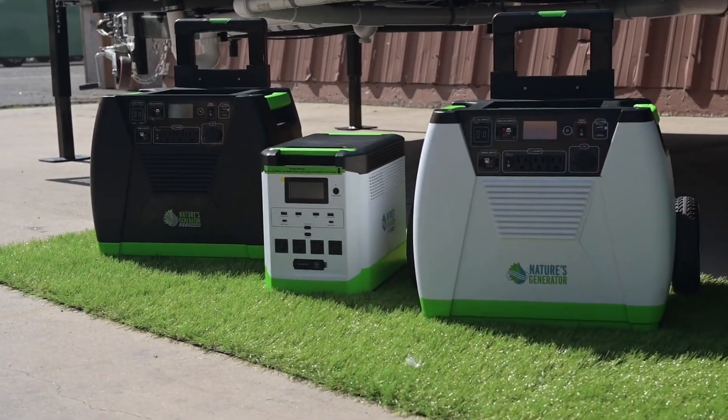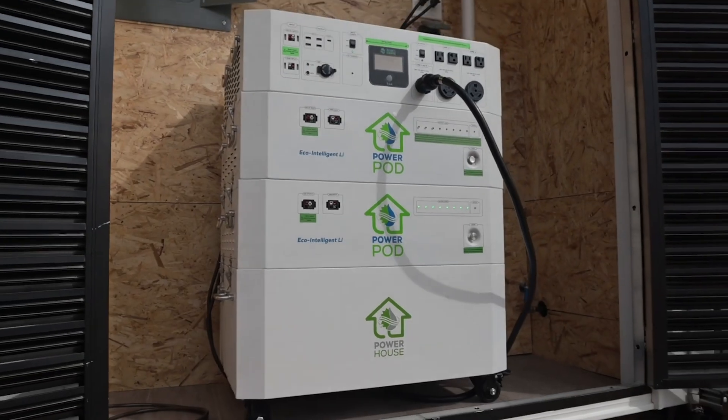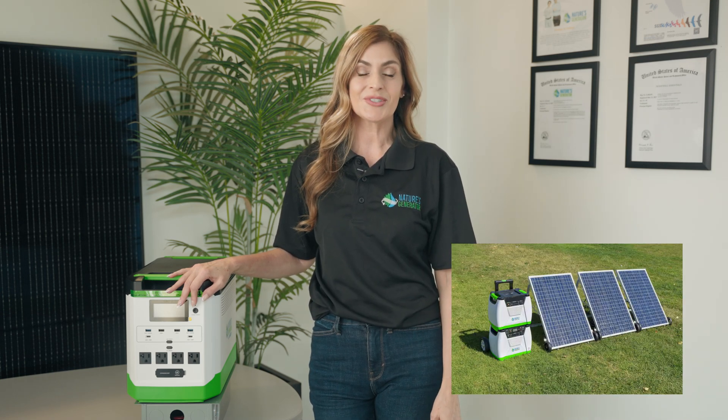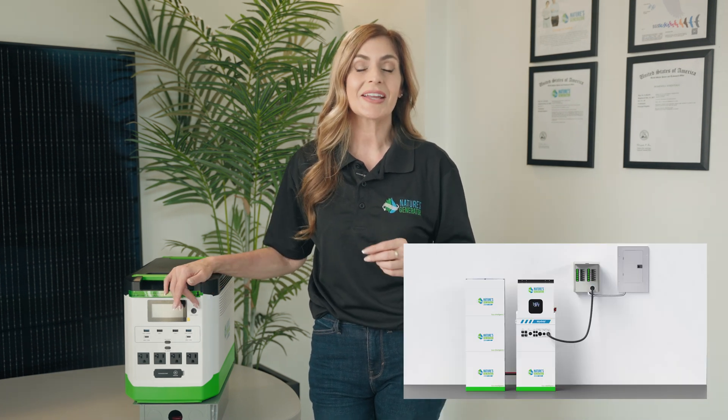Welcome, I'm Leah with Nature's Generator. Today, I'm excited to introduce you to a versatile, eco-friendly, and powerful lineup of independent power solutions designed to keep you connected anytime, anywhere. With Nature's Generator, you'll have clean, renewable power that doesn't compromise on performance. Thanks to our solar power panels, wind turbines, and a whole host of additional accessories, we create a whole ecosystem of products to fit your needs. Let's dive into each product to see which one fits your lifestyle and needs best.